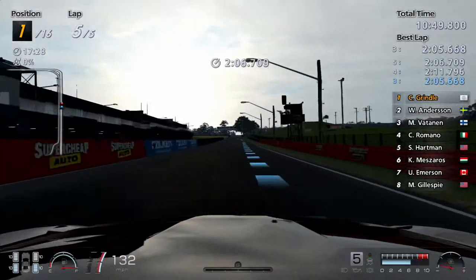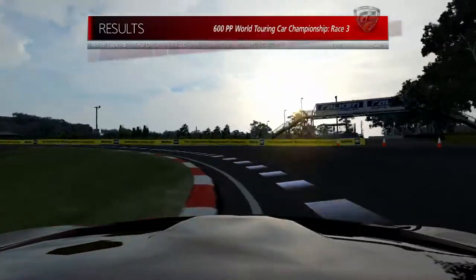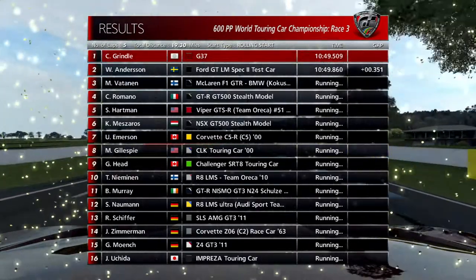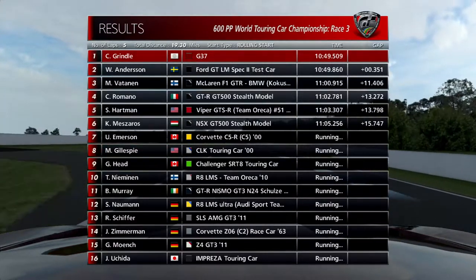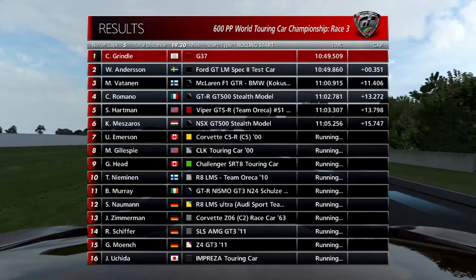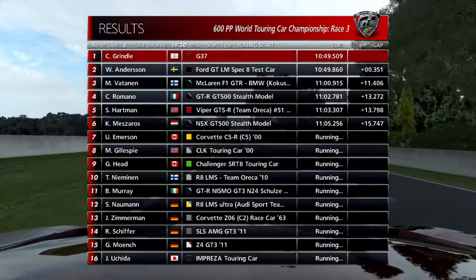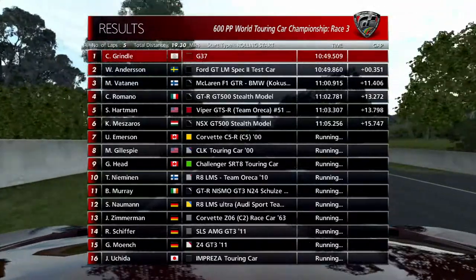I had a heart attack — I genuinely had a heart attack. We got the win though. 0.3 seconds ahead. Do you know what, I'm actually tempted to update the game right now just to see if that fixes the black screen bug, because I don't want that. That gave me a heart attack. Let's see — I have a feeling we didn't win overall, but we could have come second. If we came second, that's decent.